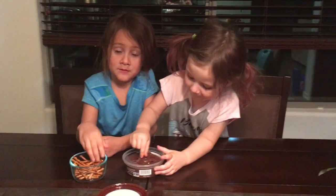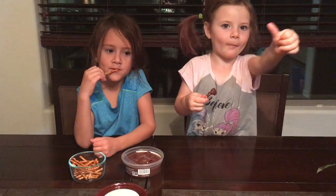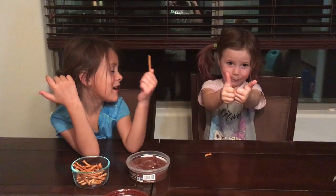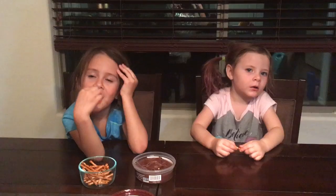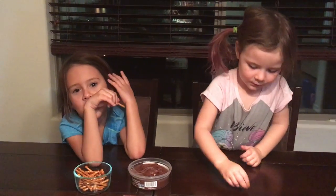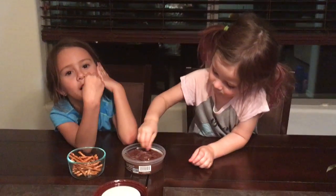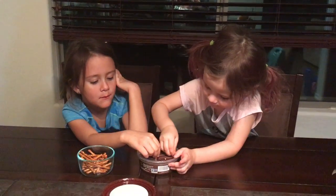How many thumbs up do you give it? You can only go up to ten. Well, how many thumbs do you have? Delilah, you give it two thumbs up? Liv, how many thumbs do you give it? Seven — okay. I would give it like nine thumbs up!